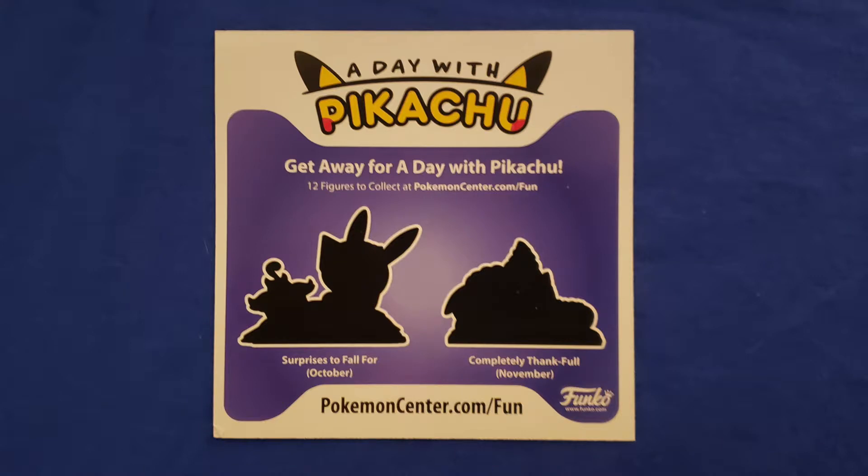Inside the box we have the flyer that showcases the next two figures in the A Day with Pikachu line. I'm really excited about October because it's 'Surprises to Fall For,' which clearly is going to highlight Halloween — my favorite holiday. If you look closely at the silhouette you can see a Pumpkaboo, which really highlights that this is the Halloween figure. Aside from that, we have the Thanksgiving one, 'Completely Thankful' — I imagine Pikachu is gonna be kind of bloated. I hope he's not having Farfetch'd for Thanksgiving, though, because we do know that Farfetch'd is a delicacy.